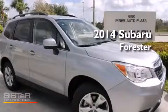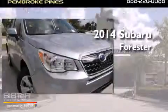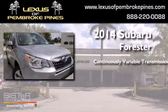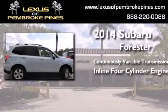This is a brand new 2014 Subaru Forester. This crossover has a continuously variable transmission and an inline four-cylinder engine.